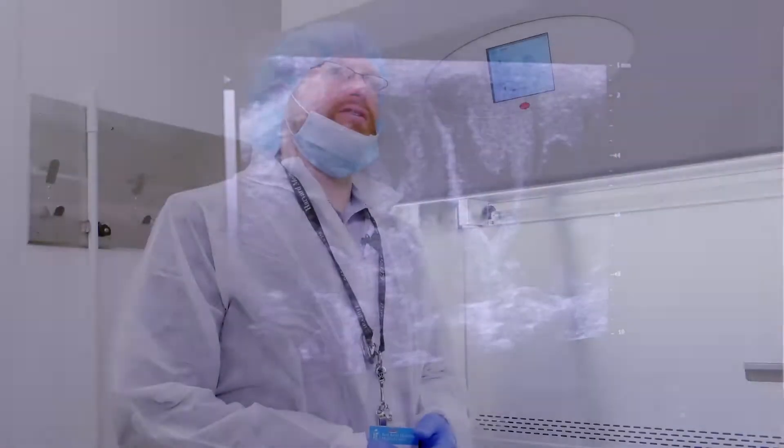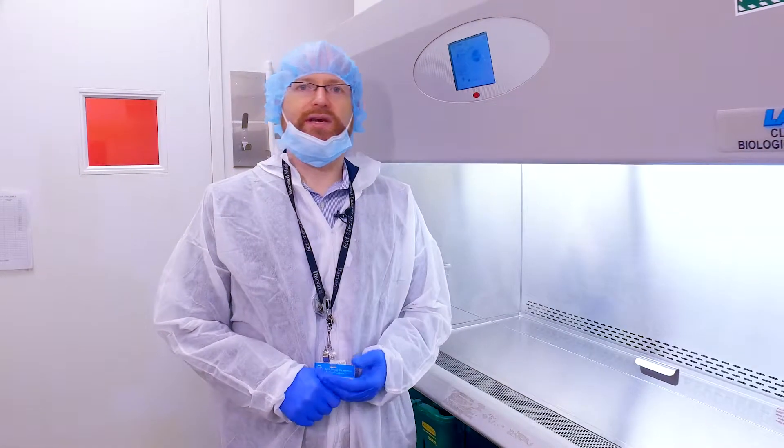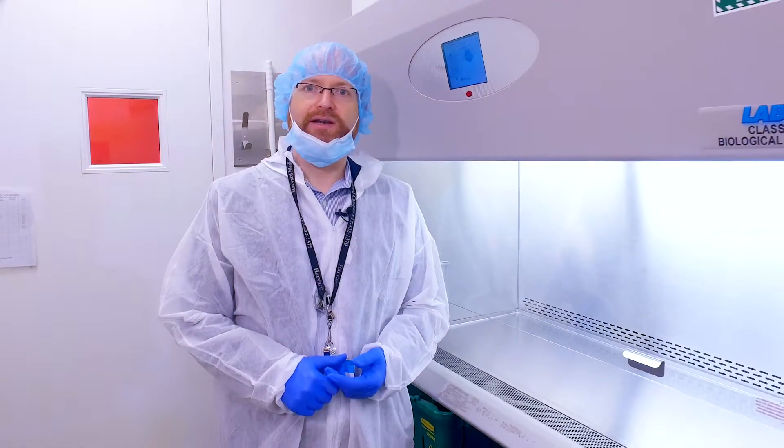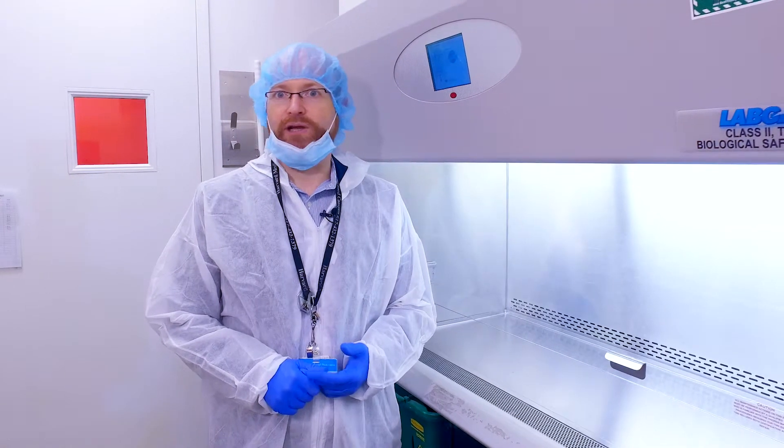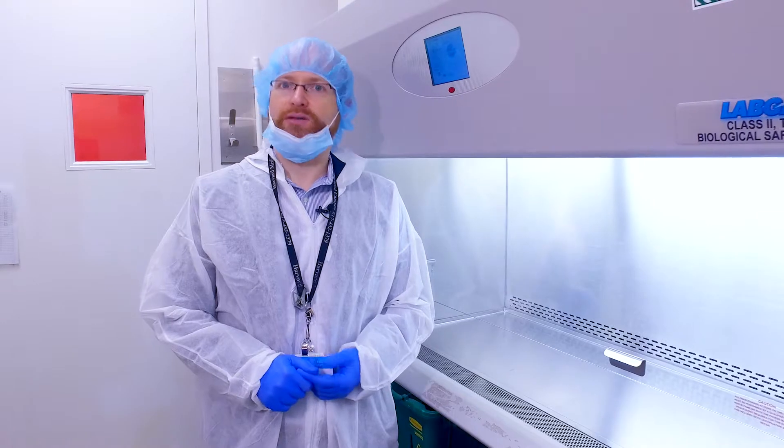We have a number of other procedure rooms that we use for minor surgeries, to collect tumor biopsies, for the collection of blood and blood analysis, and also rooms where we carry out mouse autopsies.